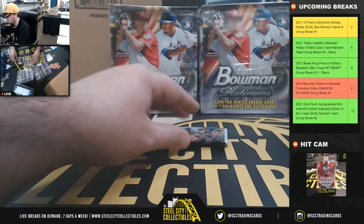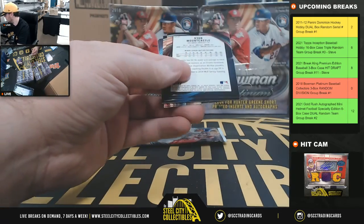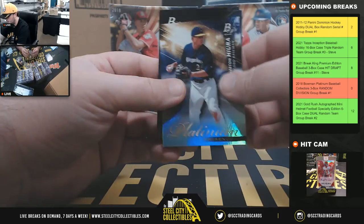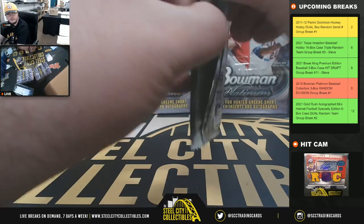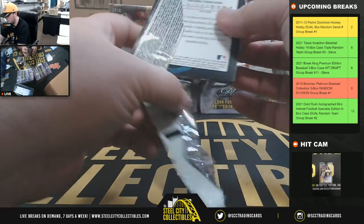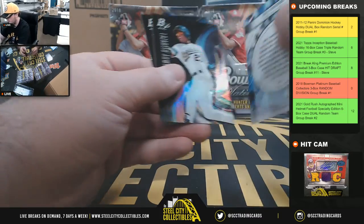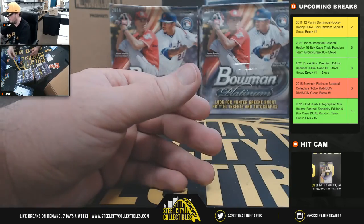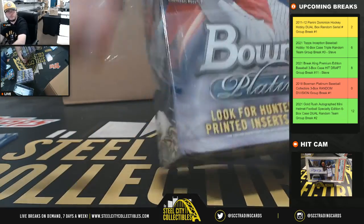Platinum Presence Clayton Kershaw. I have a Loy Jimenez prospect card there. Hyera, Platinum Presence. Ryan Mountcastle prospect card. Pardino, Prismatic Prodigies. Alright, that's box number one — let's move on to box number two.